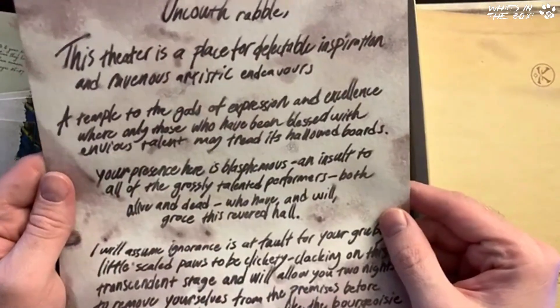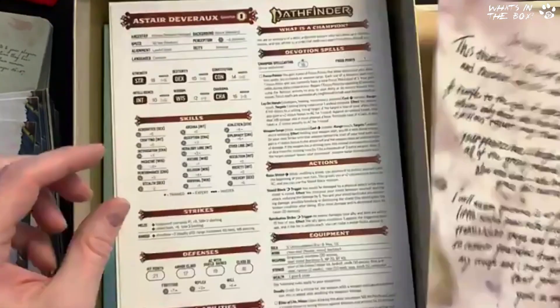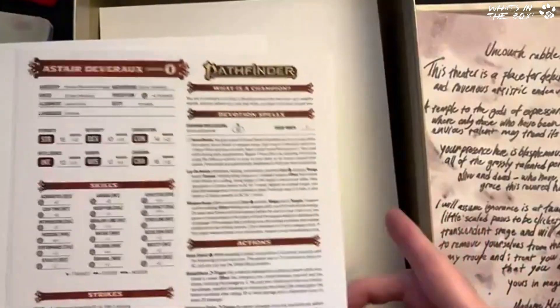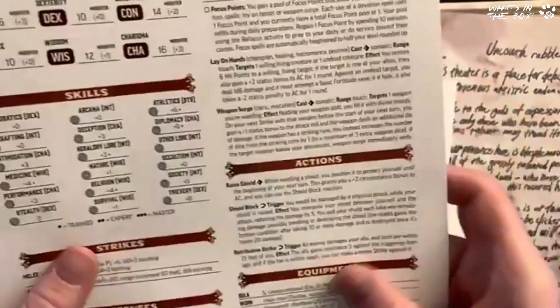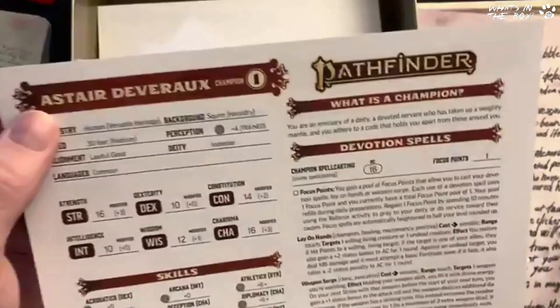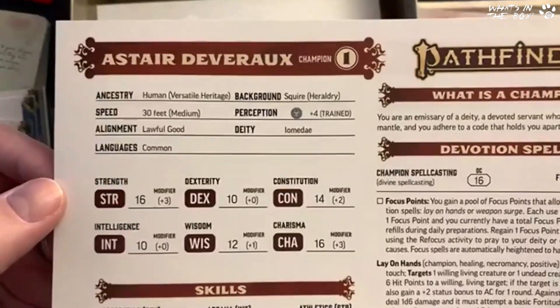Here's a letter called 'An Uncouth Rebel' — that's a handout you can use in one of the original stories the Beadle & Grimm's team has written. Now these are the pre-gen characters — really thick paper, really really nice.